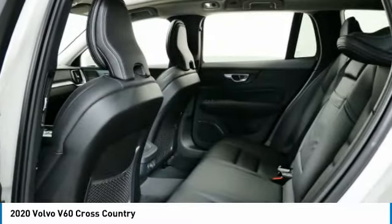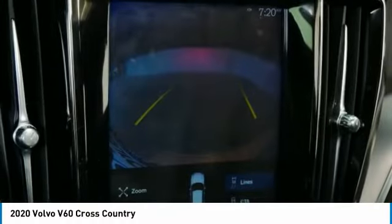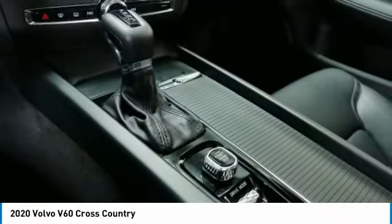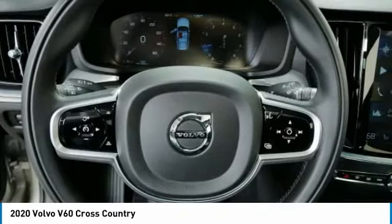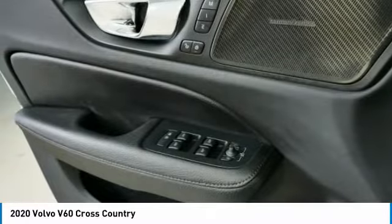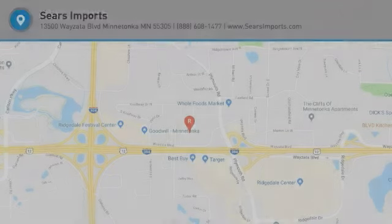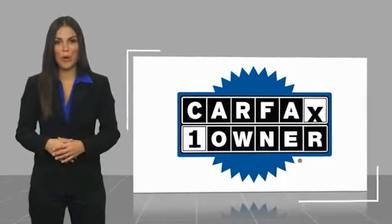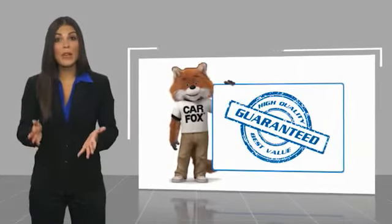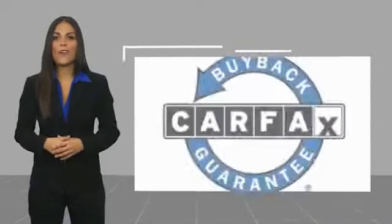Come see the car for yourself. This is a one owner vehicle with a Carfax vehicle history report. Be sure to find a complimentary copy of this report online or contact the dealership. This vehicle qualifies for the Carfax buy back guarantee.